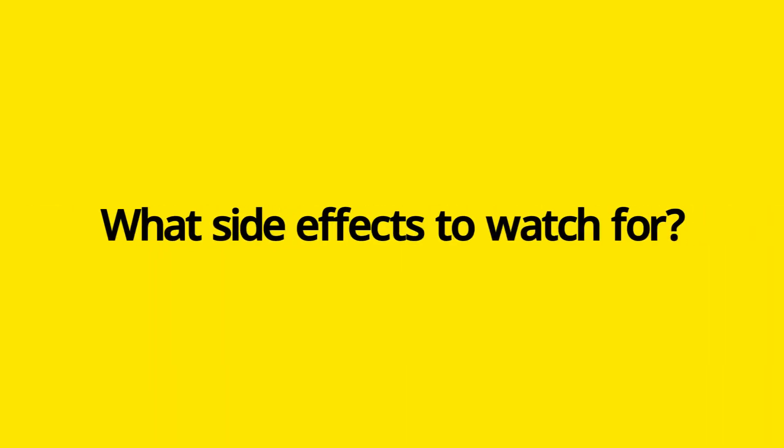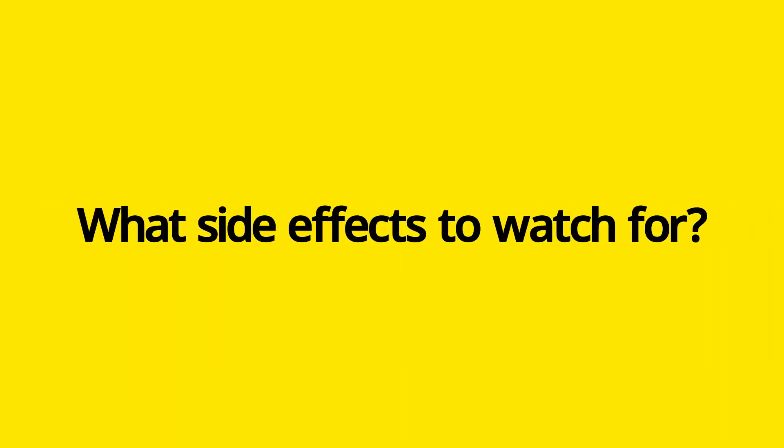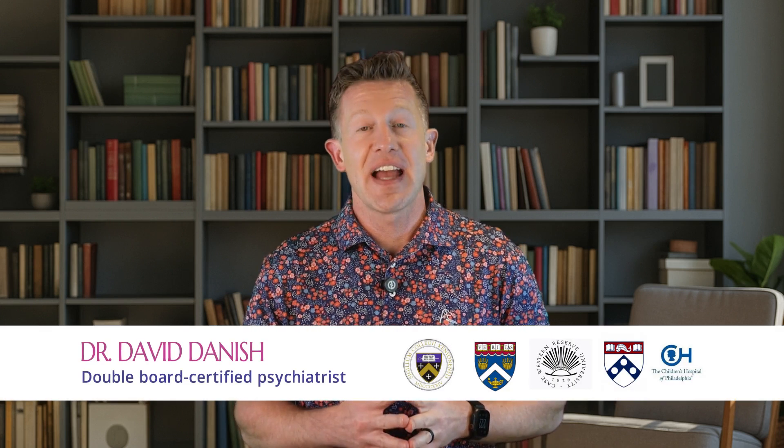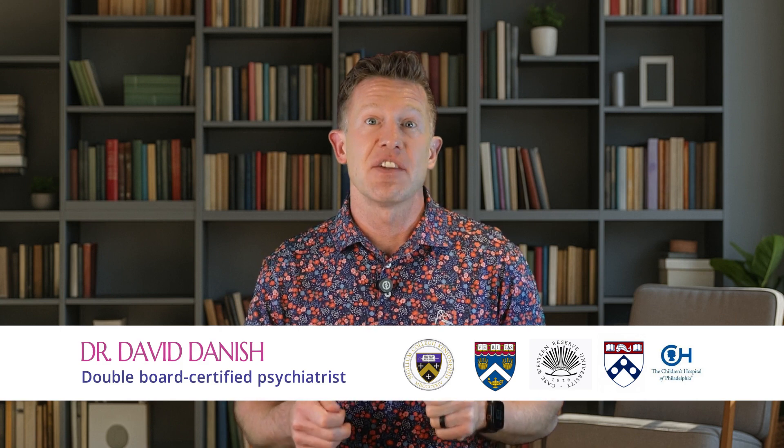In this video, I'll walk you through what guanfacine ER actually does, how it helps, what side effects to watch for, and I'll share my own take based on clinical experience and the latest research. I'm Dr. David Danish, a double board-certified psychiatrist specializing in treating ADHD.